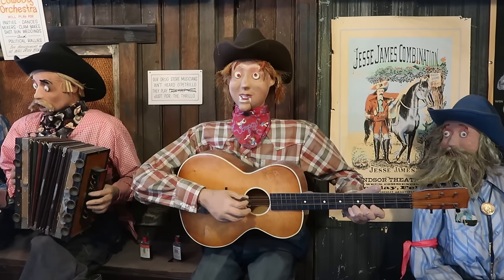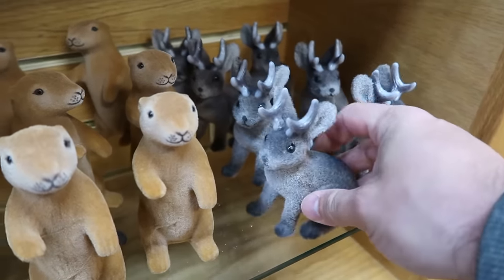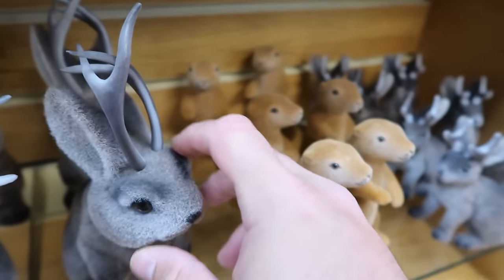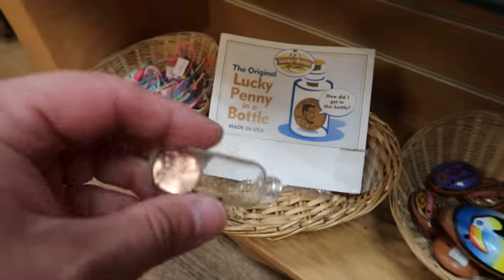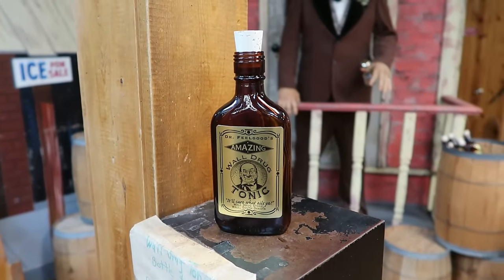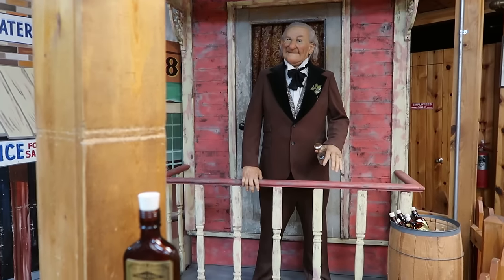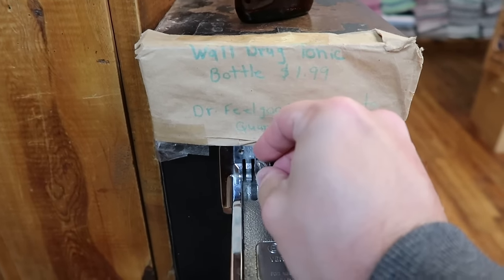Wall Drug is a very, very special place. There's a lucky penny in a bottle — Abe is saying 'how did I get in this bottle?' There's some sort of snake oil salesman here — Dr. Feelgood, who sells the amazing Wall Drug tonic. It cures what ails you. To hear his pitch you need to give him 50 cents. You can also buy the tonic for a dollar 99.